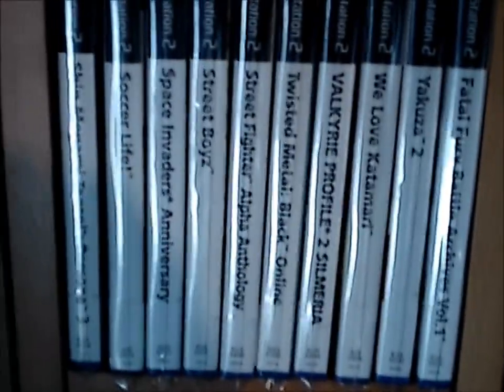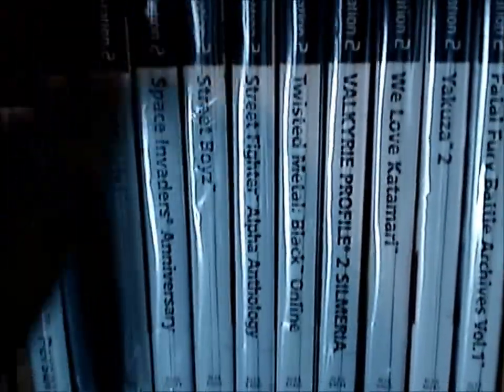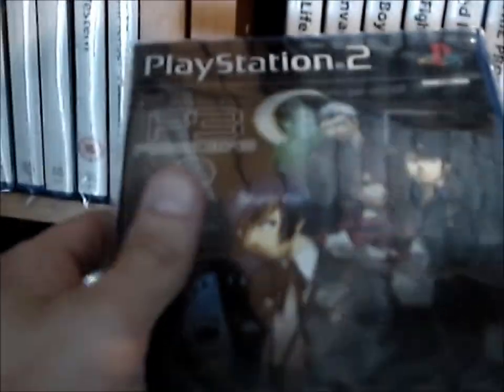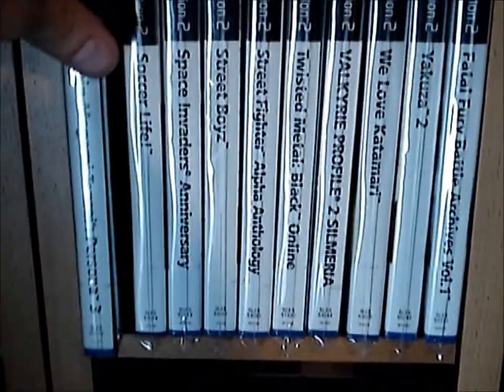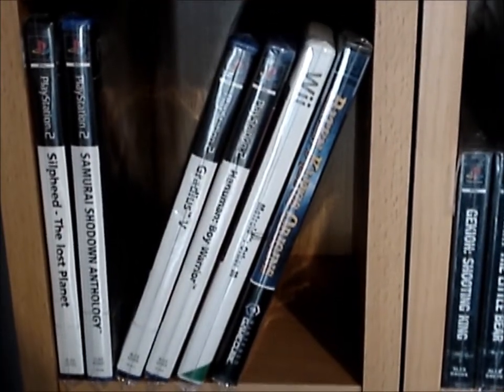All my sealed games, as you may have noticed — I'll show you one — I have special protectors for these. They're actually really cheap; they're made for DVDs. So they're an extra protection around the seal, so that when you put them in the cabinet or whatever, you don't rip the seal. Because if you collect sealed games, you want to keep them nice and mint, and it would be a waste to ruin a good sealed game.